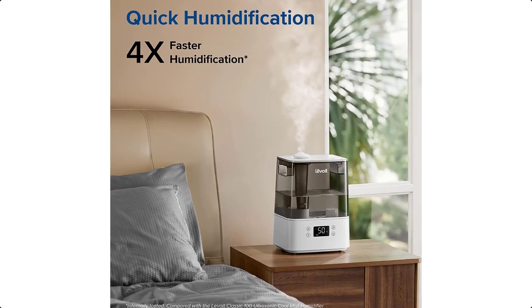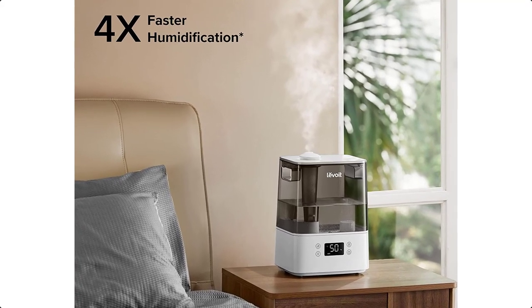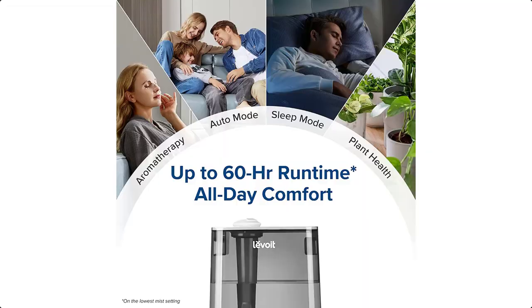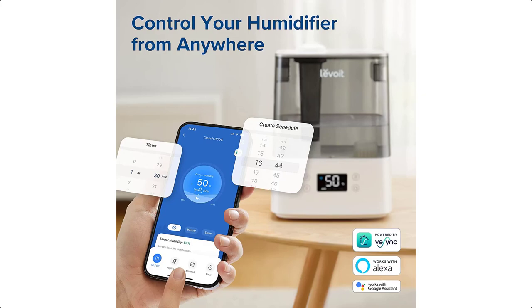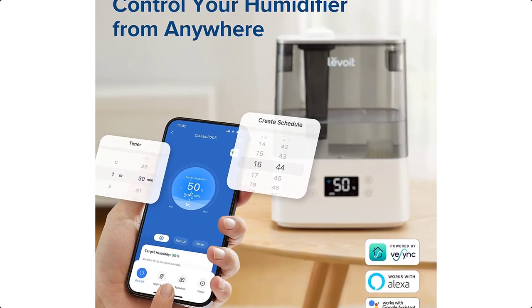In addition to basic plant humidification, it offers more comprehensive plant care programs including scanning recognition, professional encyclopedias, and specialized custom plant management. The large opening makes refilling and cleaning the tank easy. Enjoy the convenience of a zero-leakage design.